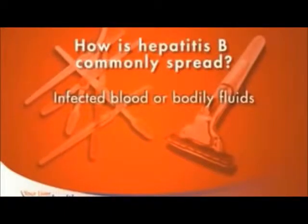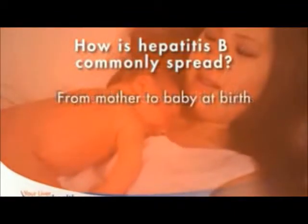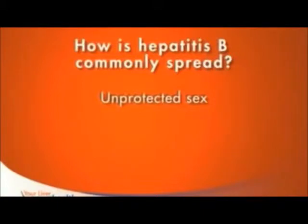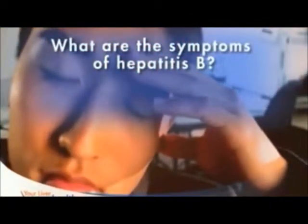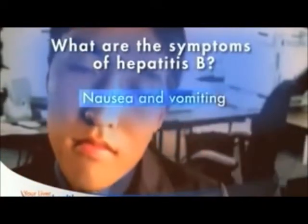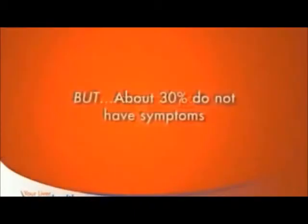Such contact may happen if you share toothbrushes or razors. Many children are infected at birth by their mothers. Most typically, however, hepatitis B is spread through unprotected sex or injection drug use. Symptoms may include nausea, vomiting, fatigue, and abdominal pain — or you may be among the thirty percent of people who do not have any symptoms when they are infected.